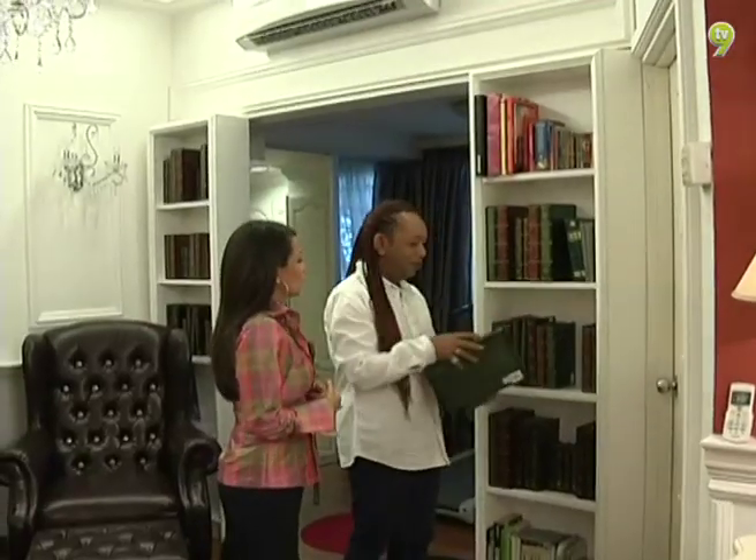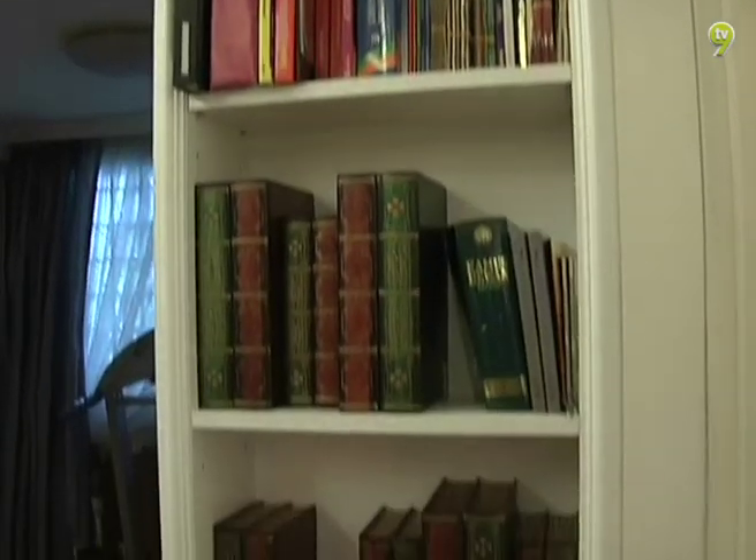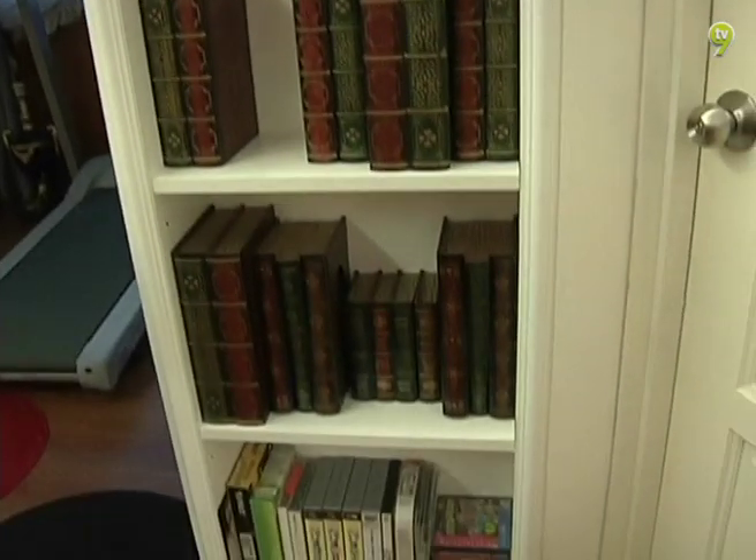Kunjungan ke rumah-rumah kenalan juga mencetus idea untuk Sani memperindahkan dekorasi dalam dan luar rumah. Magazine, buku — and then bila jalan ke sana sini, we always see TV program, tengok dekor macam mana, what is new.